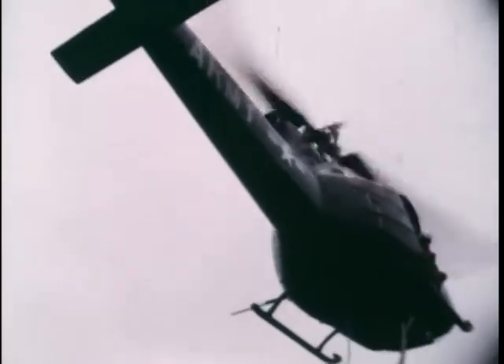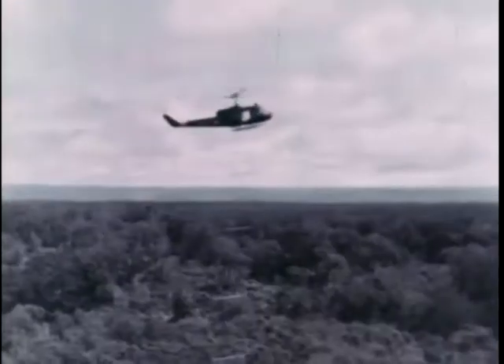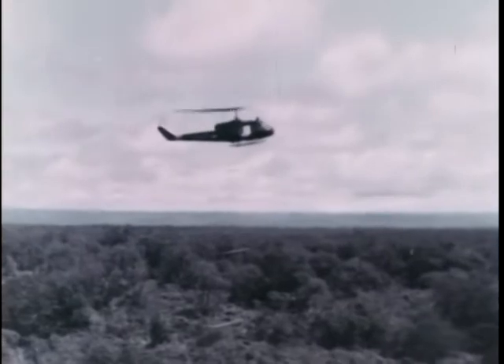So what do you do? Land on the tops of the trees? In a word, yes — at least the next thing to it. What you're about to see is a demonstration of a new concept in helicopter support over jungle terrain. The experimental innovation is called the Jungle Canopy Platform System.